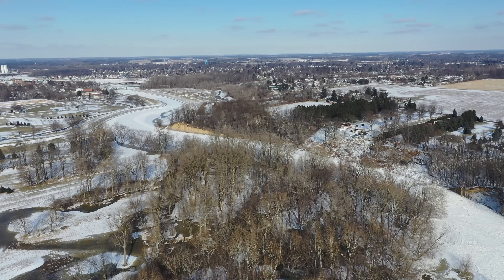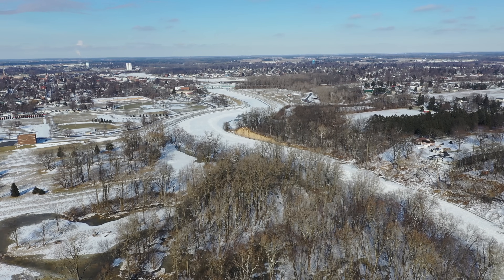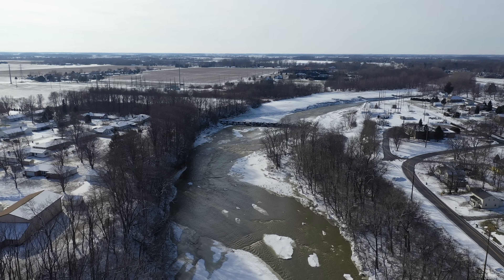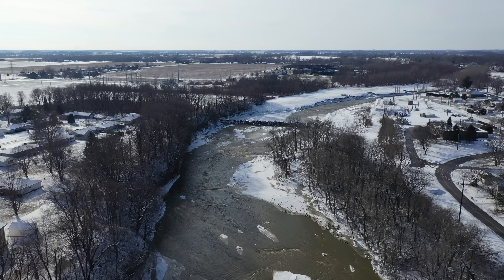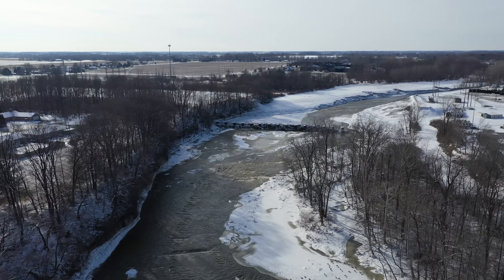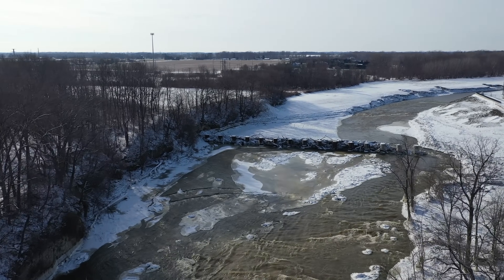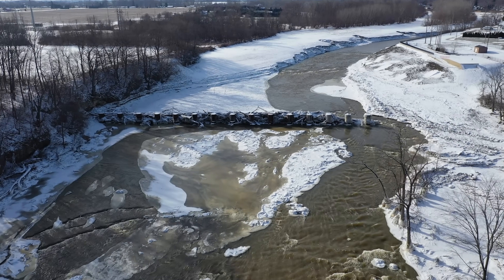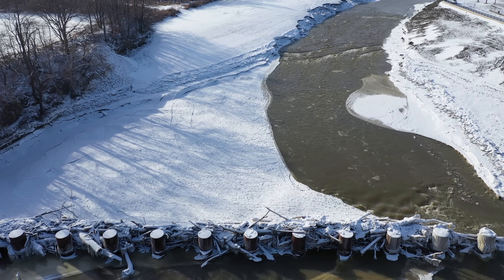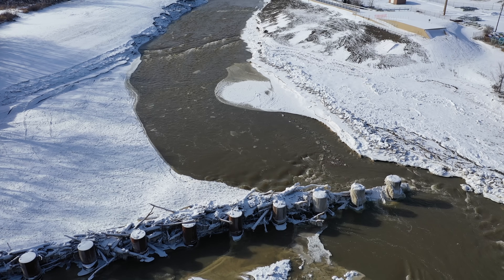We'll get up here a little bit, and we've got pretty well a solid frozen river from here all the way down. Just a little higher shot of the ice control structures here. Our upstream water is flowing quite rapidly, and you can see there's a lot of ice chunks coming downstream.